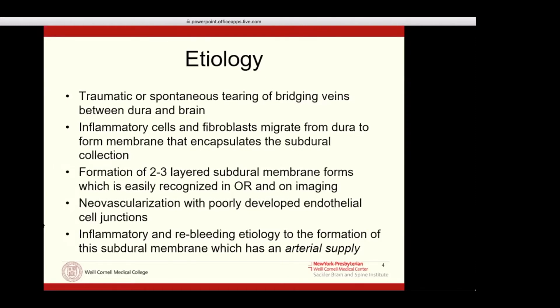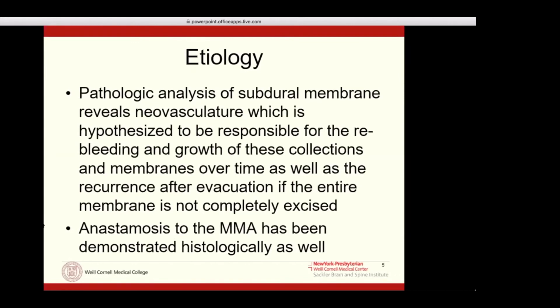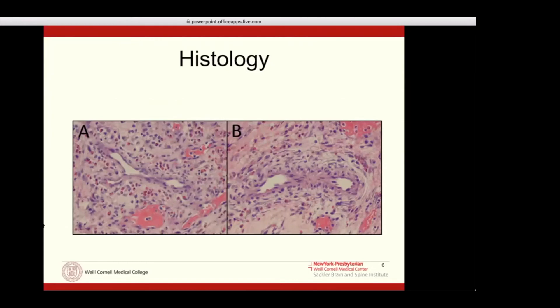We believe this is driven by an arterial process that is the engine for forming this. When we send pathologic analysis of subdural membranes, we can actually see neovasculature of arteries within them. The middle meningeal artery (MMA) is the only artery in the neighborhood of this dura and subdural membrane — it runs within the dura. This has been demonstrated histologically. This is actually a subdural membrane from one of my patients sent to pathology, where you can see endothelial cells very reminiscent of small arterioles. So we believe there is an arterial phenomenon due to neovascularization and inflammation that keeps these subdurals alive, or at minimum prevents resolution, and at worst causes recurrence.